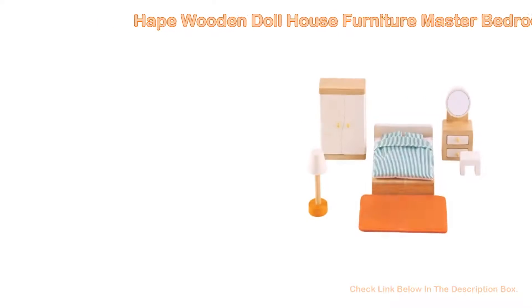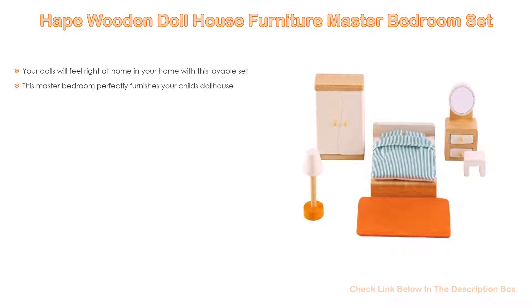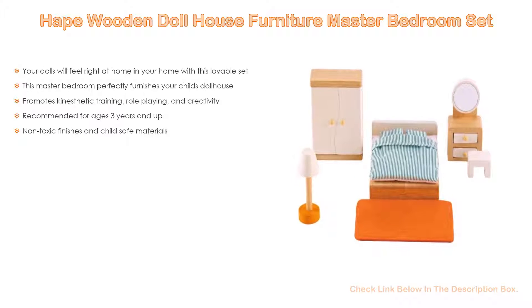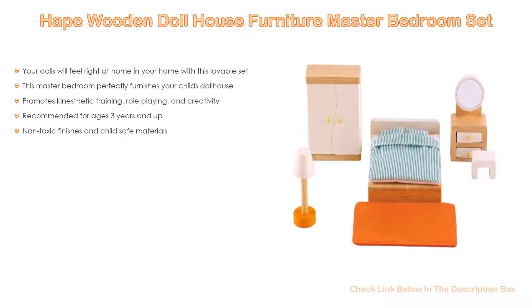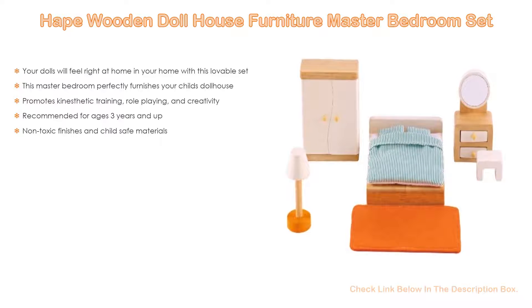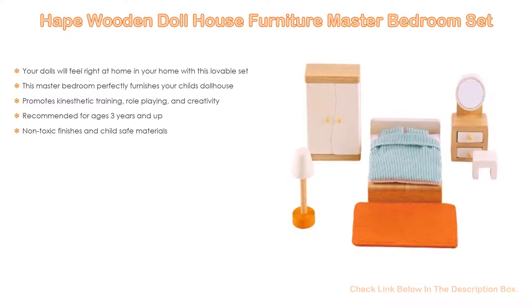Number 1. The Haight Wooden Doll House Furniture Master Bedroom Set is the most popular product in our experience. Your dolls will feel right at home with this lovable set, which perfectly furnishes your child's doll house. It also promotes kinesthetic training, role playing, and creativity, and is recommended for ages 3 years and up.